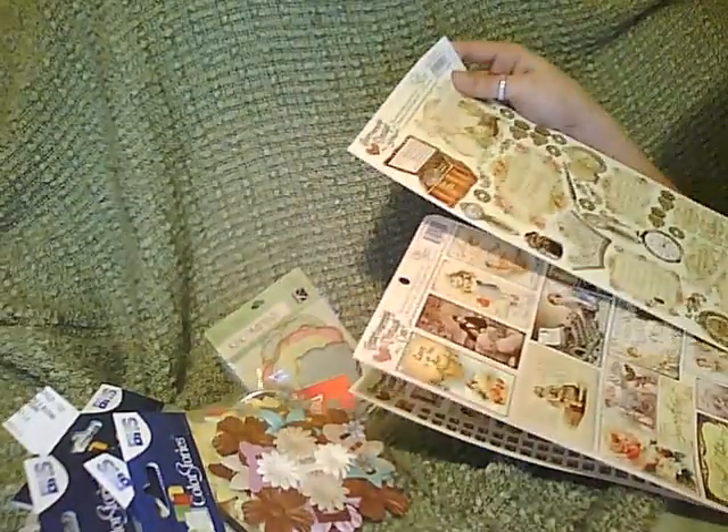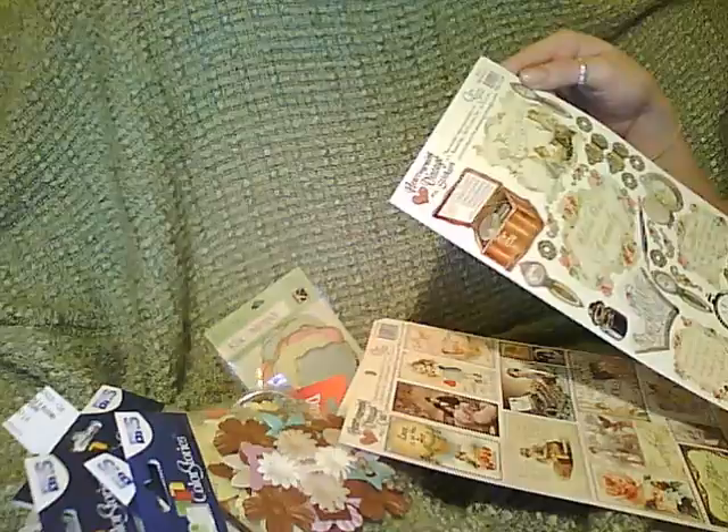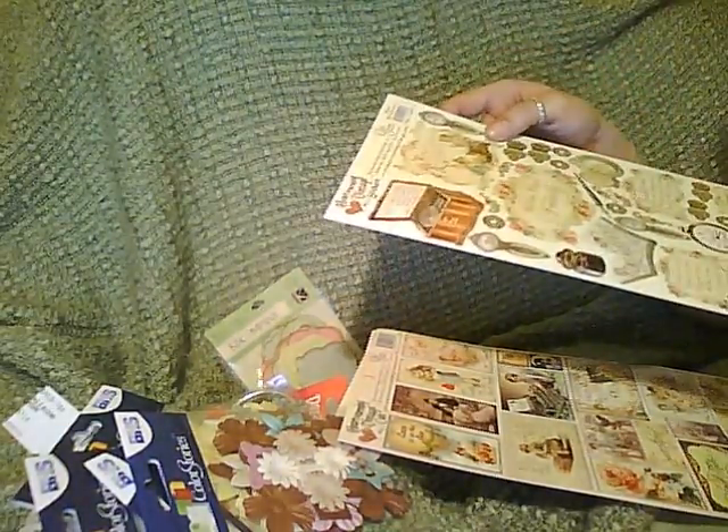These are awesome. Even the back of the pack is awesome. Let me pop these out of the way. And these are stickers, heartwarming vintage stickers.